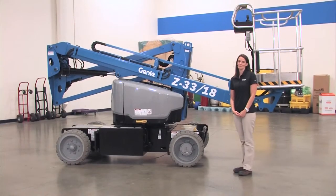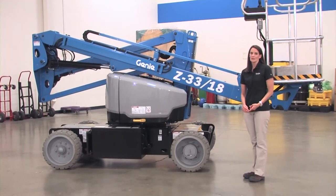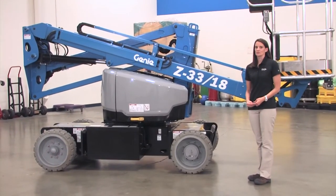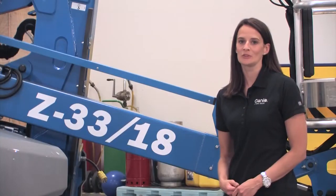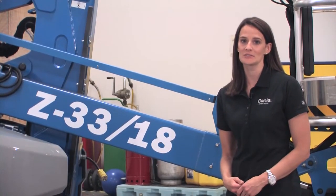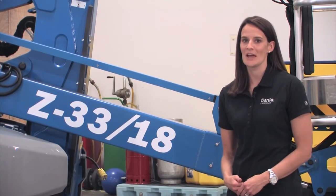That should give you a good overview of the Z33-18. We believe that its narrow chassis, the machine's lightweight, and efficient drive system really complement our small boom line. For more information, or to try one out yourself, contact your local Genie representative. And remember, there's more information on our website. Thanks for your time.